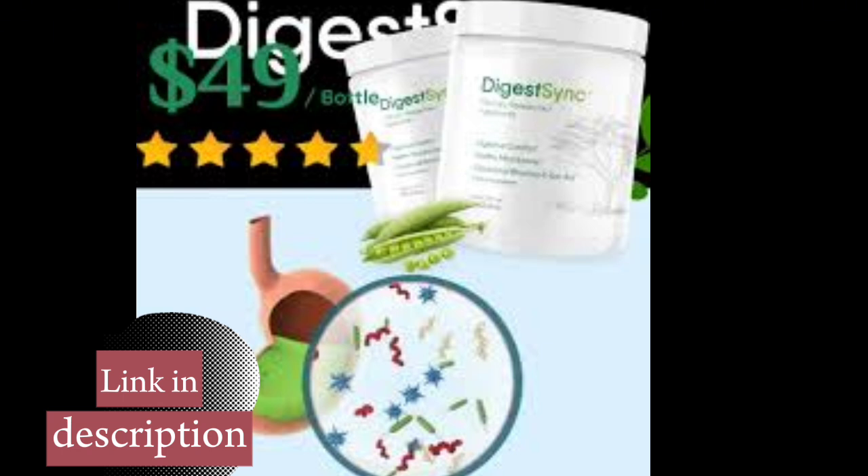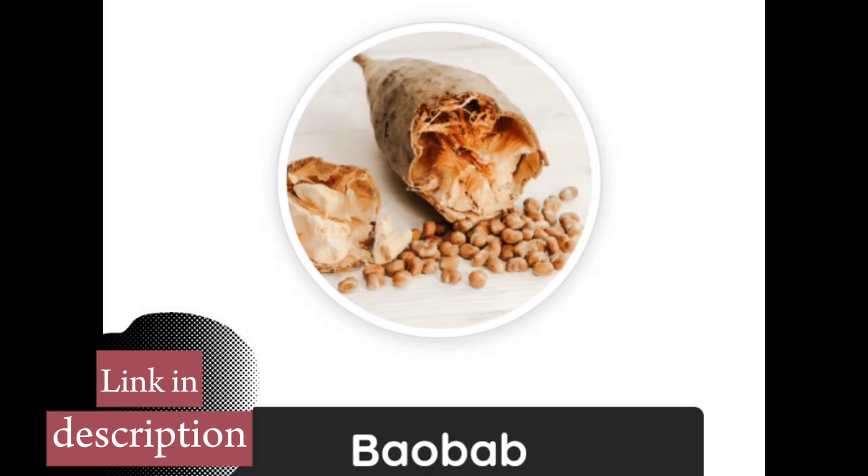Now let's talk about the ingredients. DigestSync is formulated with a unique combination of digestive enzymes, probiotics, and prebiotics that work synergistically to promote efficient and balanced digestion.